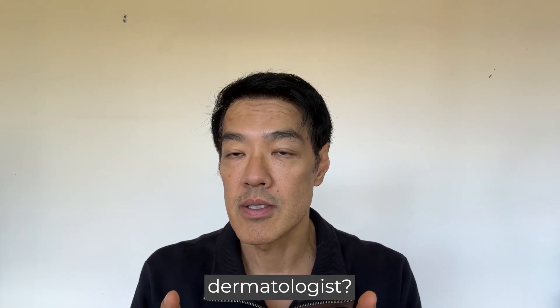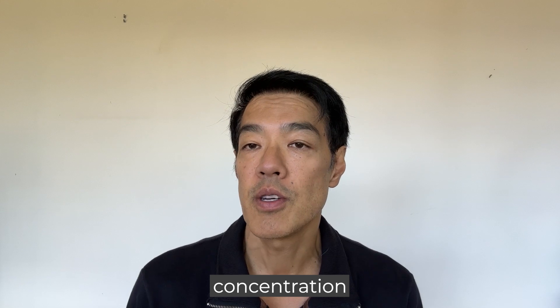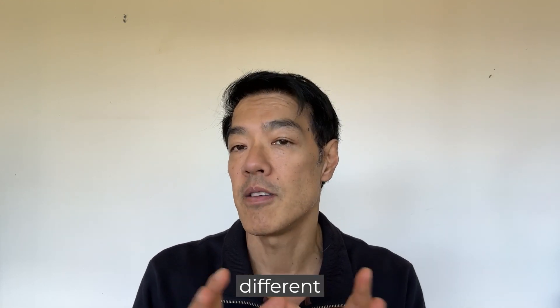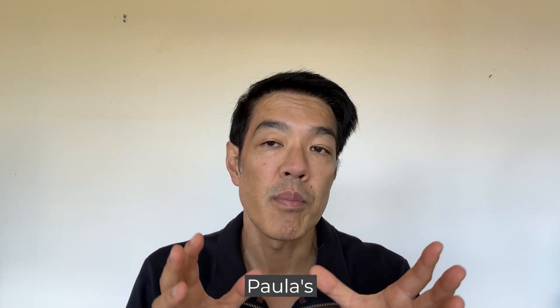At home, what can you try before seeing a dermatologist? Simple things like azelaic acid can help — look for a concentration between 10 to 20 percent. AzClear is a very cheap but also effective brand, but you can also find azelaic acid from many different sources including things like Poreless Choice.